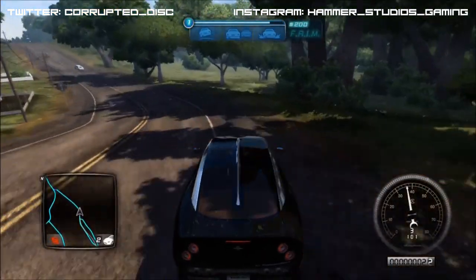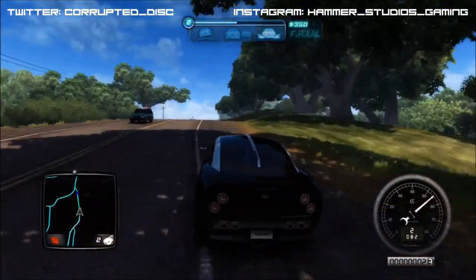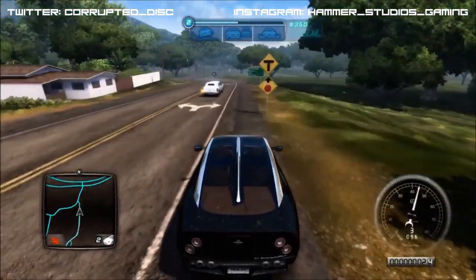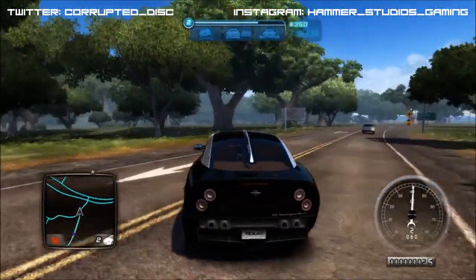If it seems like I like this car quite a bit, I do. In fact, it's one of my top 10 favourite cars — real life or games. It's my second favourite concept car of all time, behind the Cadillac 16, and I adore this car.